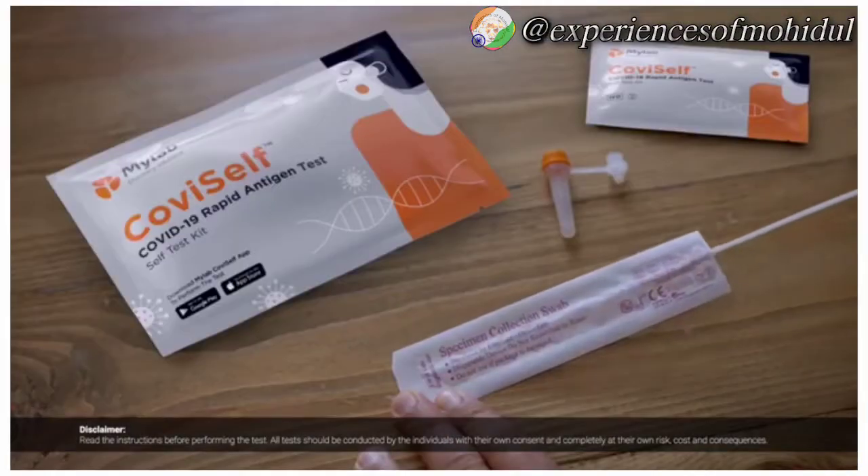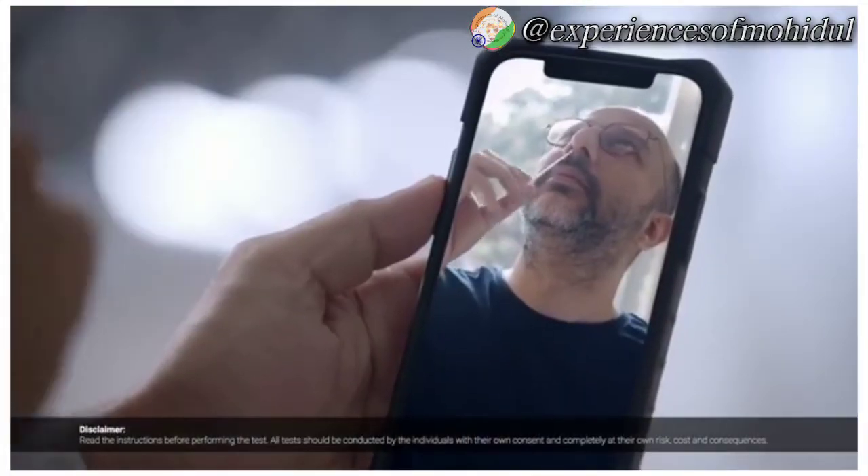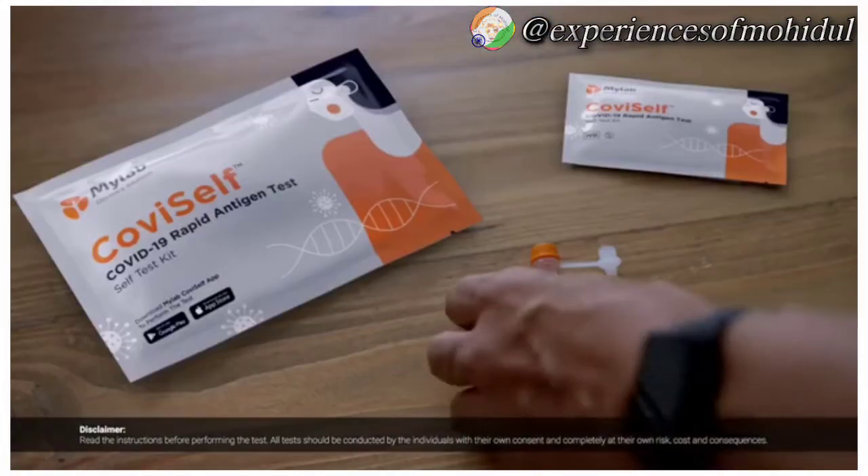In the COVID-19 kit, there's a swab. Take the swab and swab at both sides five times. Good. Then put the swab in the tube.